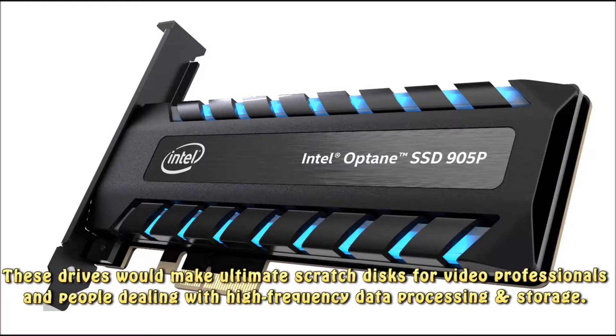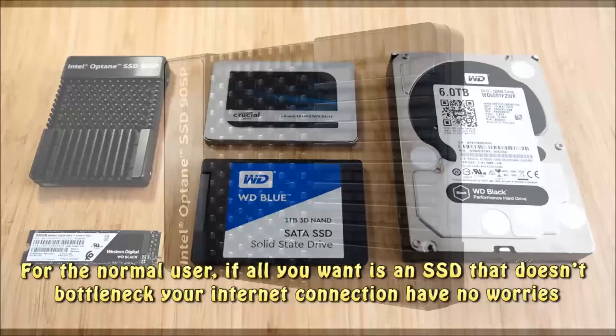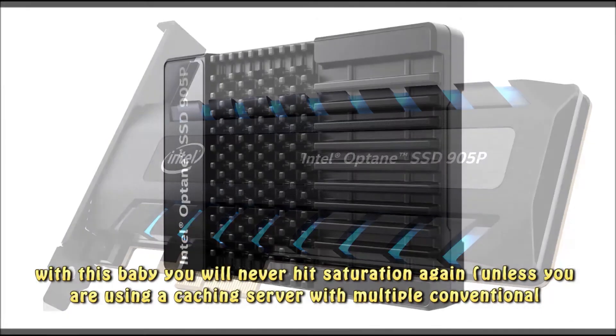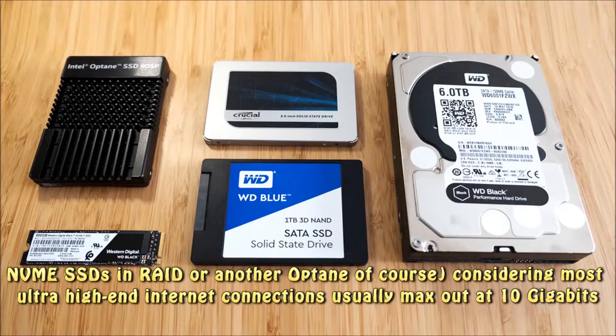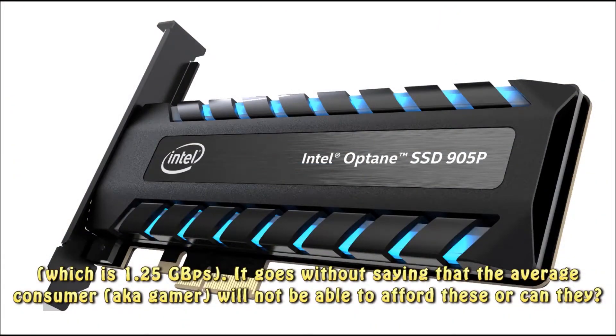These drives would make ultimate scratch disks for video professionals and people dealing with high-frequency data processing and storage. For the normal user, if all you want is an SSD that doesn't bottleneck your internet connection, have no worries — with this drive you will never hit saturation again, unless you are using a caching server with multiple conventional NVMe SSDs in RAID or another Optane. Most ultra-high-end internet connections usually max out at 10 Gbps, which is 1.25 GBPS.